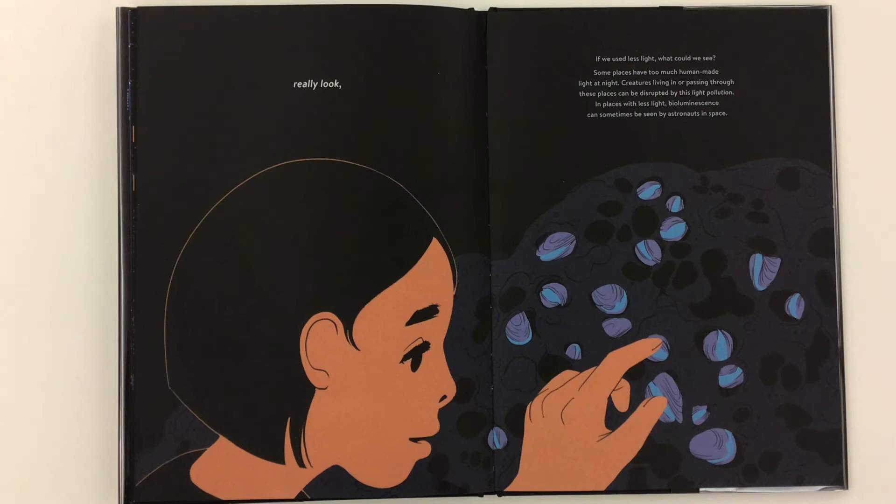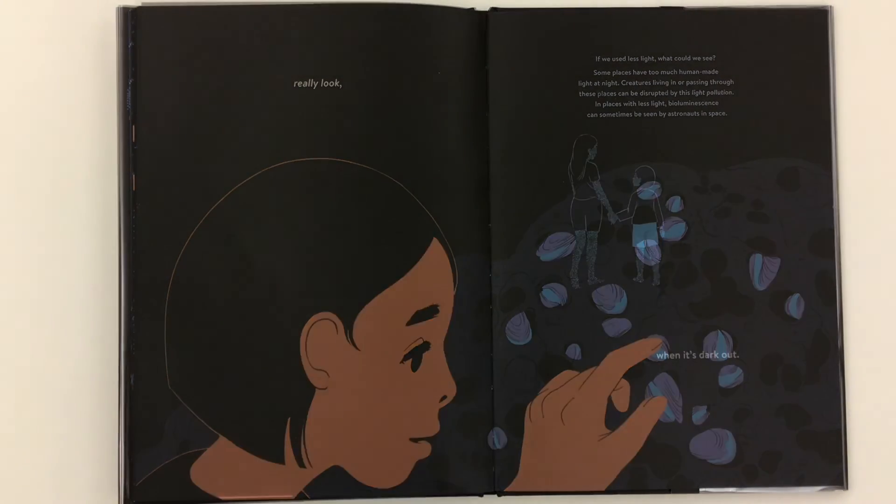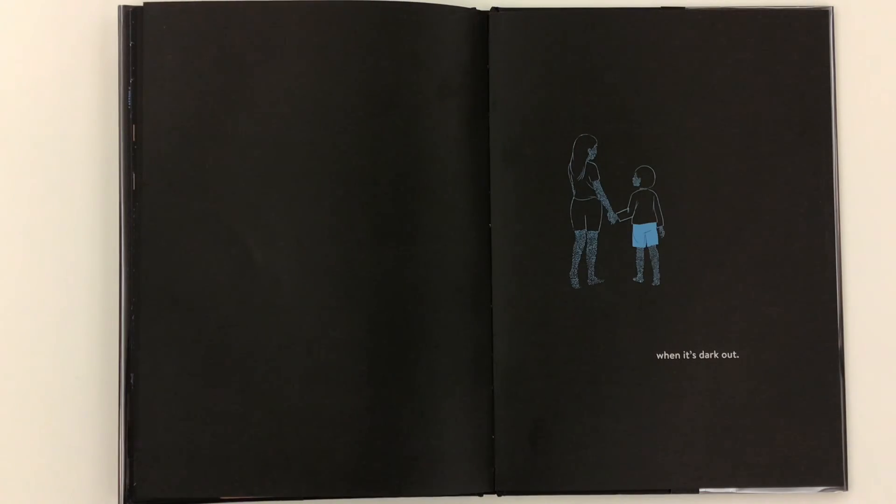So really look. If we used less light, what could we see? Some places have too much human-made light at night. Creatures living in or passing through these places can be disrupted by this light pollution. In places with less light, bioluminescence can sometimes even be seen by astronauts in space. That is, when it's dark out.